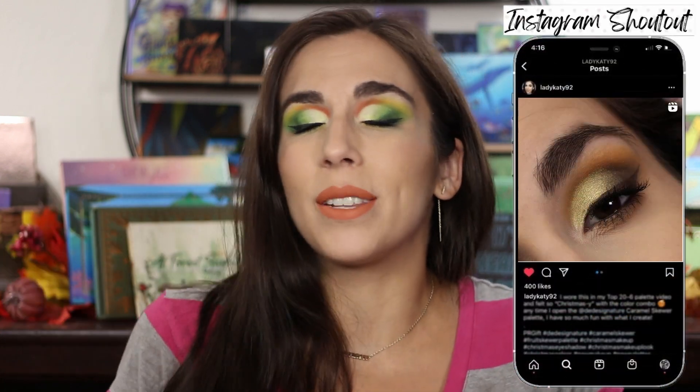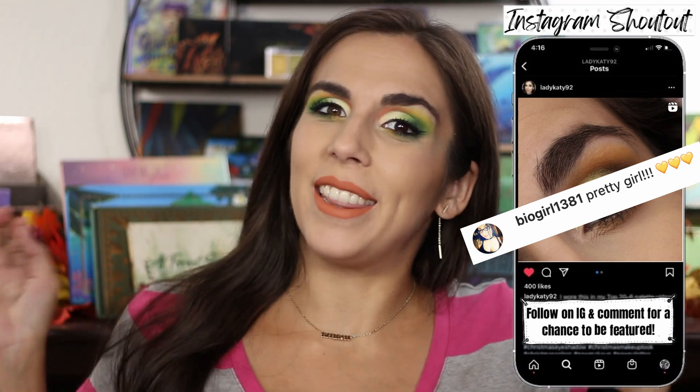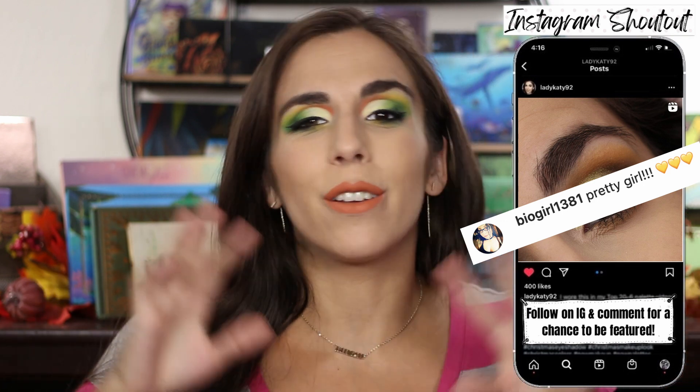Hey y'all, welcome back — or if you're new, hello and welcome! My name is Katie Marie, and today I'm doing a video I always look forward to: ranking all the palettes I've tried in 2022 so far. I did this last year, gathering all the palettes I reviewed and ranking them from worst to best, then doing it again at the end of the year so it's not one very long video.